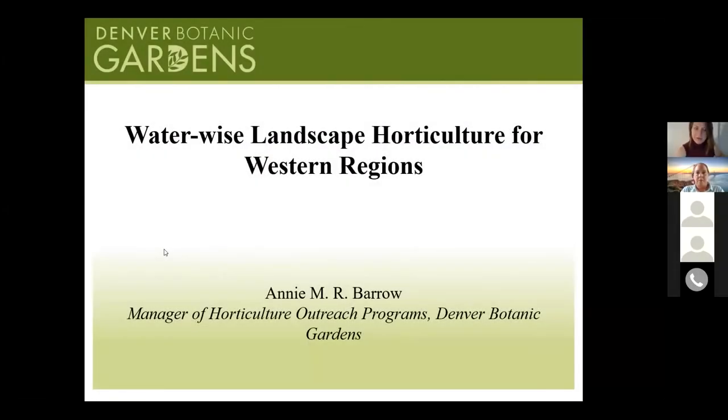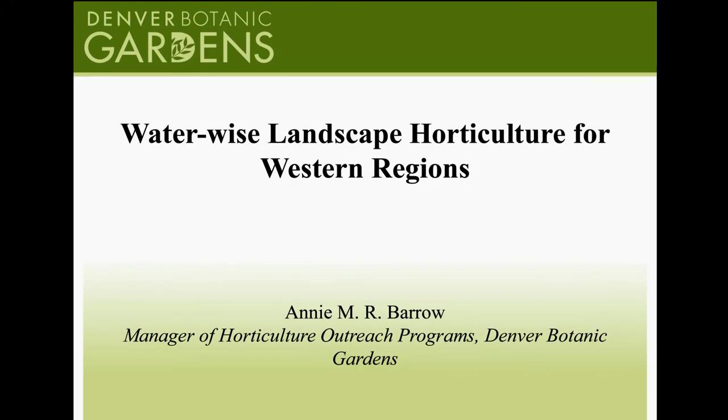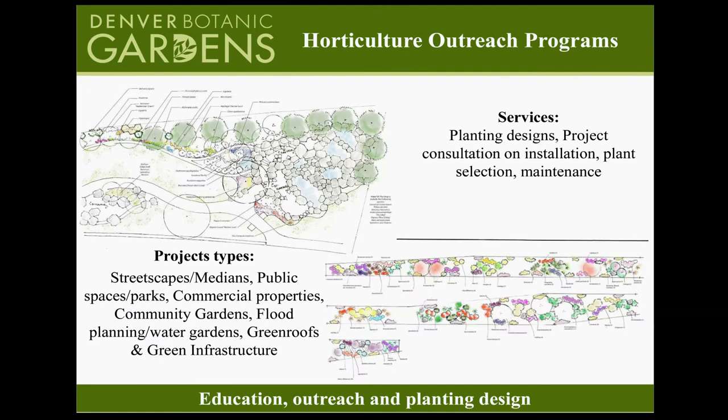My name is Annie Barrow and I work at Denver Botanic Gardens as the Manager of Horticulture Outreach Programs. I'm so excited to be talking to you today about Waterwise Landscape Horticulture from our region, the Western Region. Basically my job is to educate, promote, and assist in the achievement of waterwise landscaping by consulting on plant selection, horticultural practices, maintenance, and irrigation. I do this for both public and private sector.